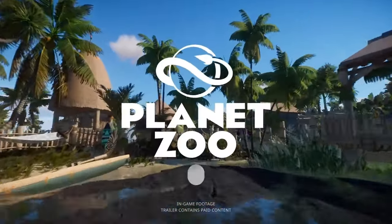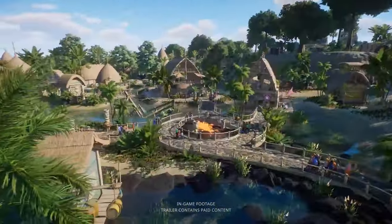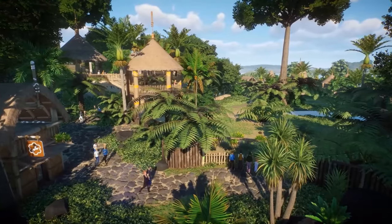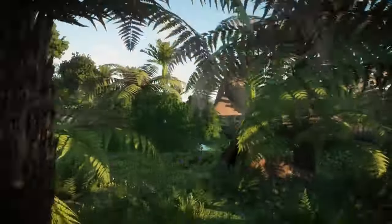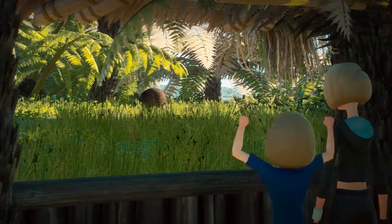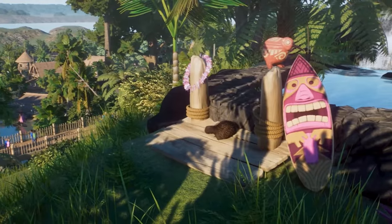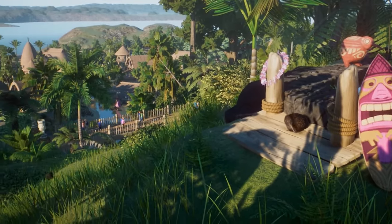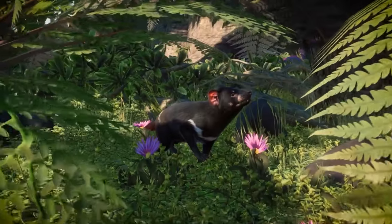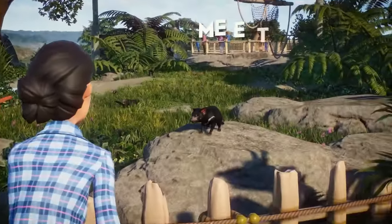Hello everyone and welcome to the third episode in this short little series covering the meta wish list for Planet Zoo after the Oceana Pack. Today we're doing the Latin American continent — Central America and South America merged into one, because the species do kind of overlap. There are a few surprises in this selection, but I find loopholes in everything, so let's not waste any more time.